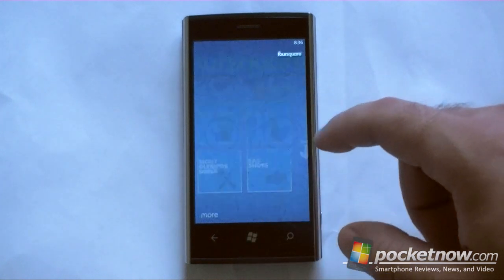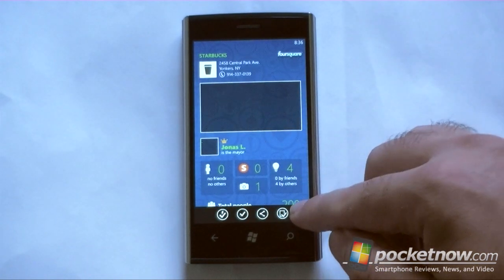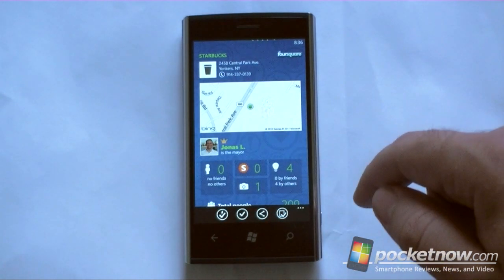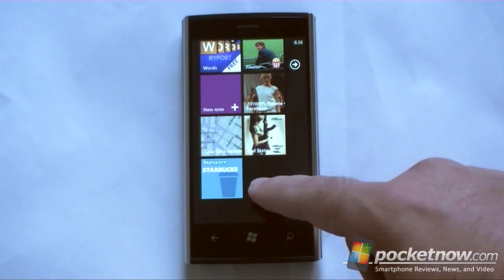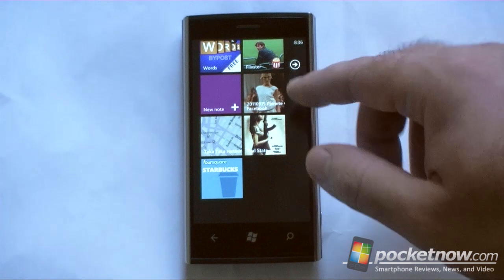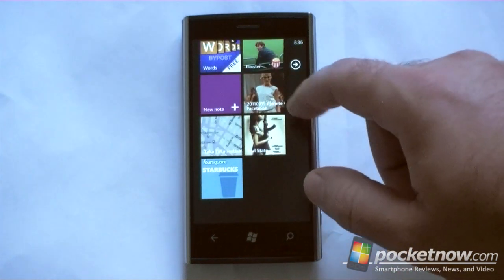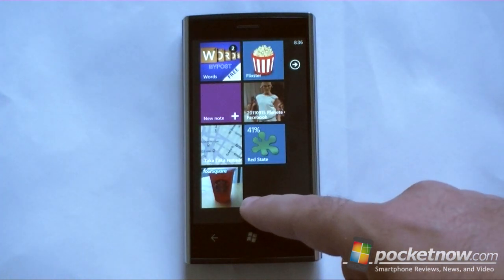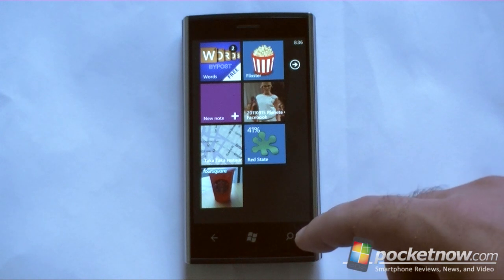Now here's another feature. Each location now has an option to pin to start. So now that location is right here, I can always access it and quickly check in right from the start menu. And look at that, it flipped over and there's a picture. Pretty cool.